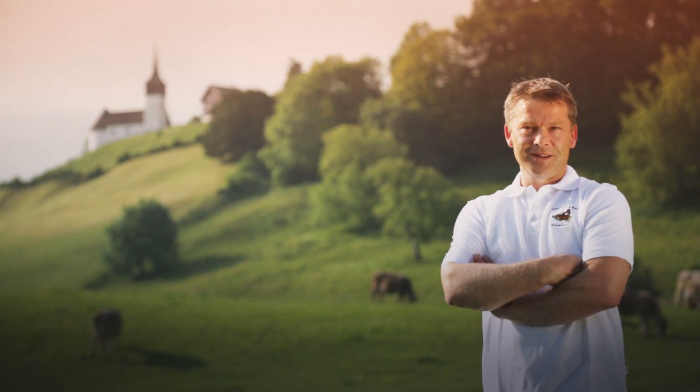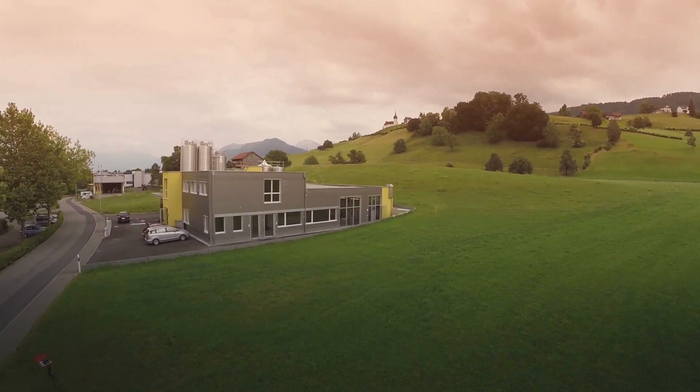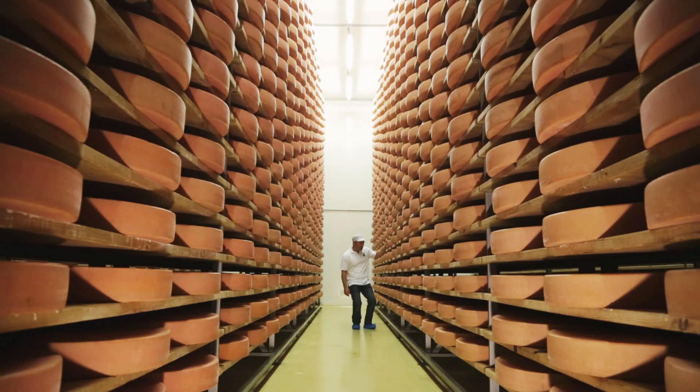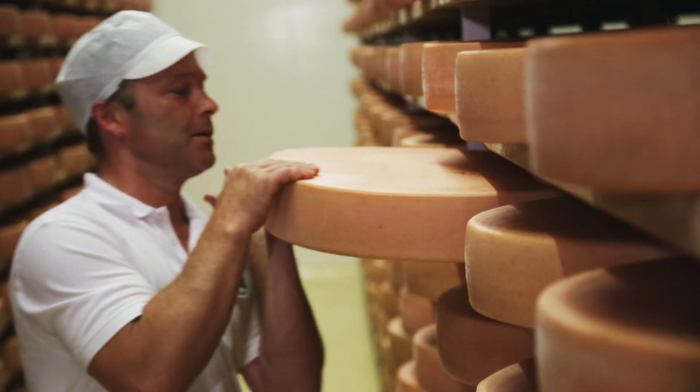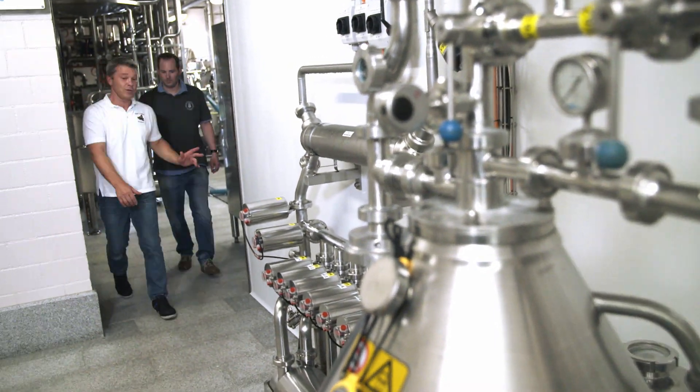My name is Erich Keller. I'm the owner of the cheese dairy here. Our main focus is the taste of our products, but what's also important is the way the products look. As you can see, our company is state of the art. That's why the appearance of our operating panels is so important to us.